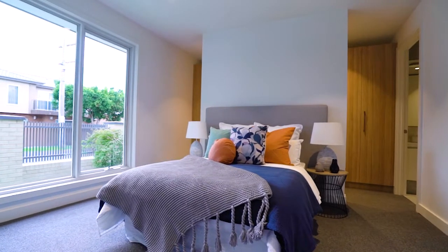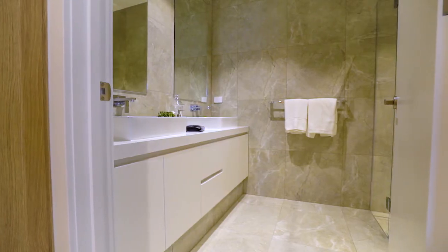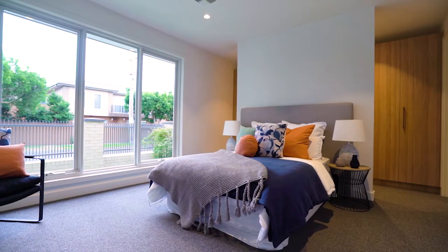Brick Street's downstairs master bedroom, which is larger than most, boasts a walk-in robe, ensuite with stone double vanity and a frameless shower, allowing this property to be suitable for downsizers along with families who want privacy from the kids.